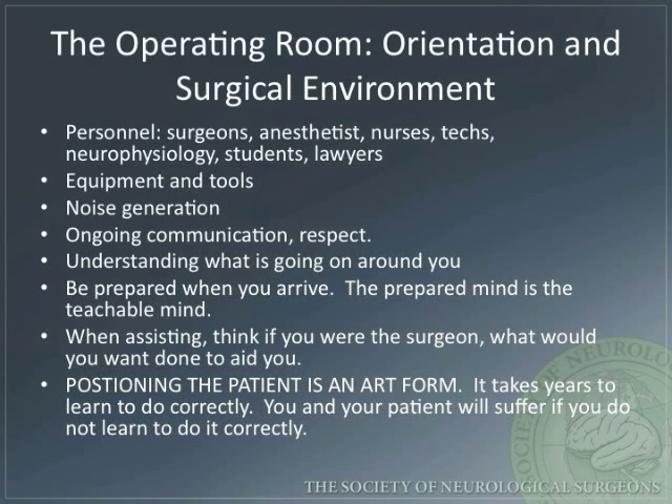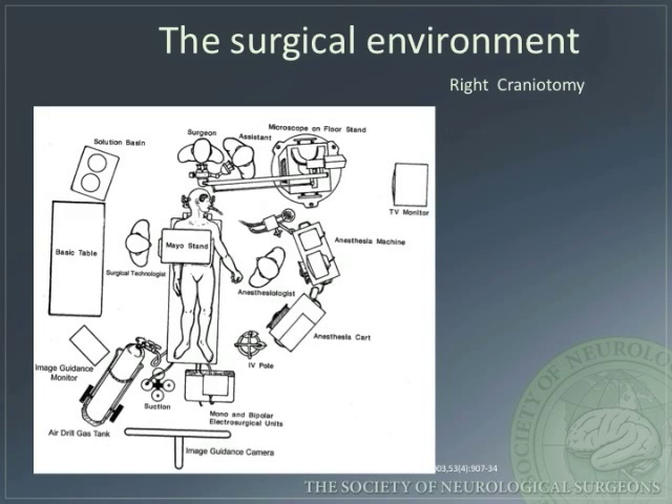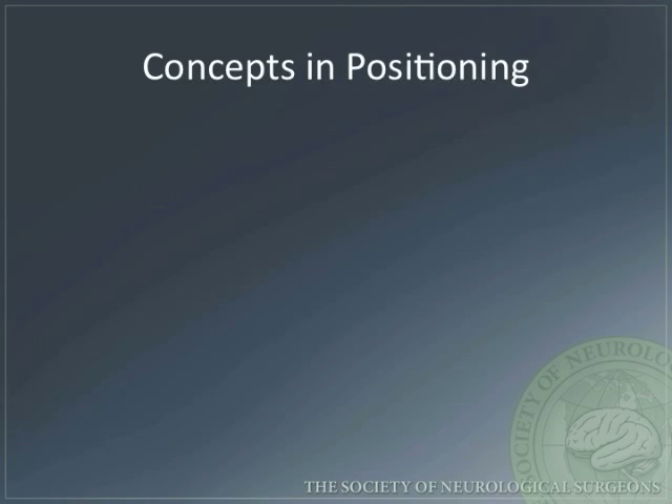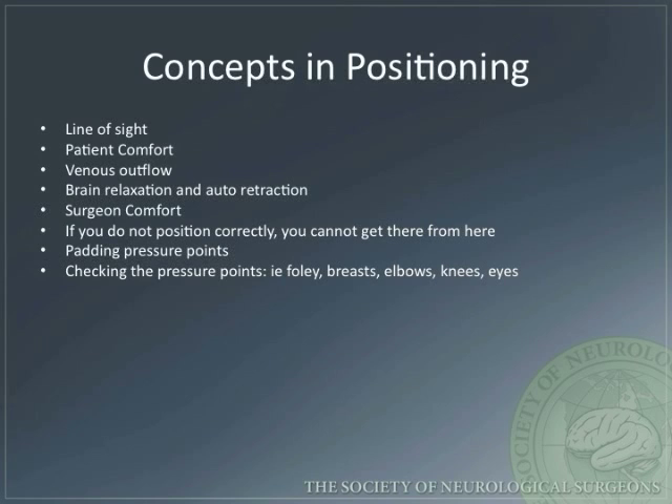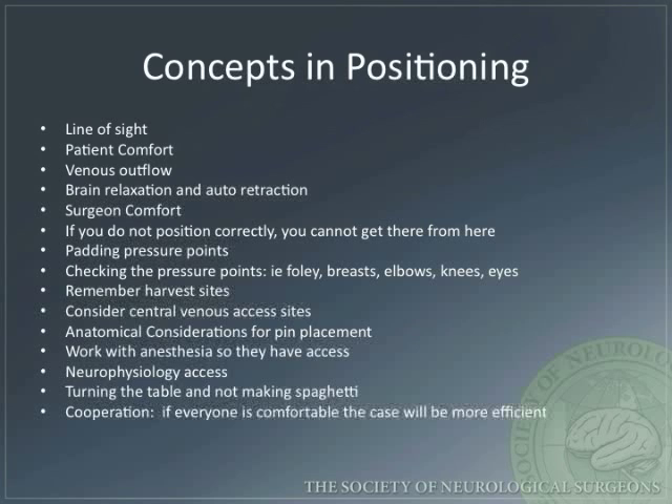You and your patient will suffer if you do not learn to do it correctly. Here is an example of the setup for a right craniotomy, illustrating the close interaction between surgeons, anesthesiologists, and operating room staff. Good organization is crucial. When positioning, keep in mind the following principles: line of sight, patient comfort, venous outflow, brain relaxation, surgeon comfort, pressure points, harvest sites, central venous access sites, pin placement, and multidisciplinary cooperation.